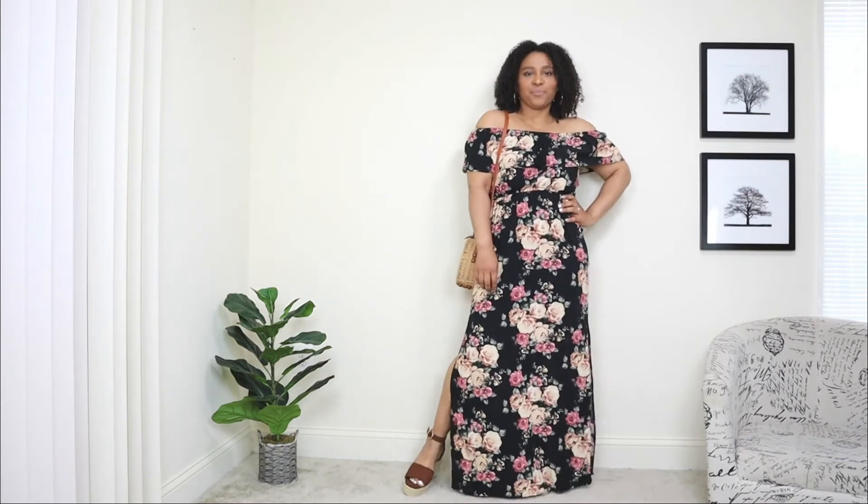That is the final look! A dress is super easy to style — all you have to do is add your favorite accessories and you're done.